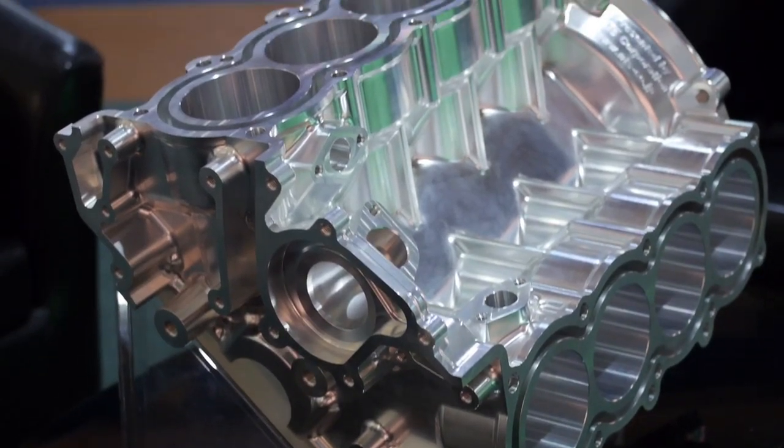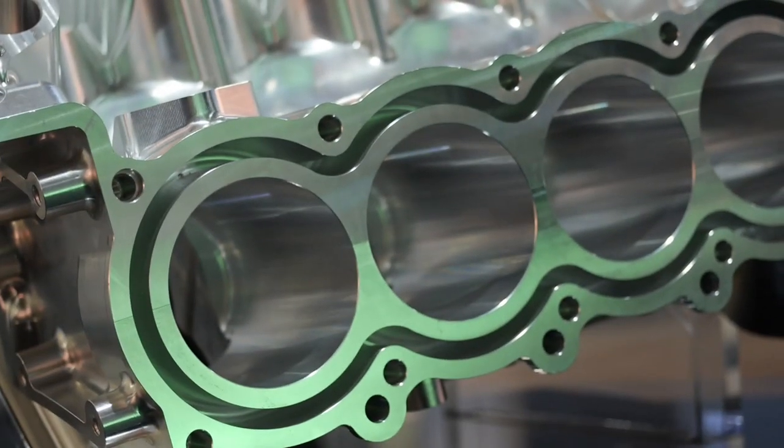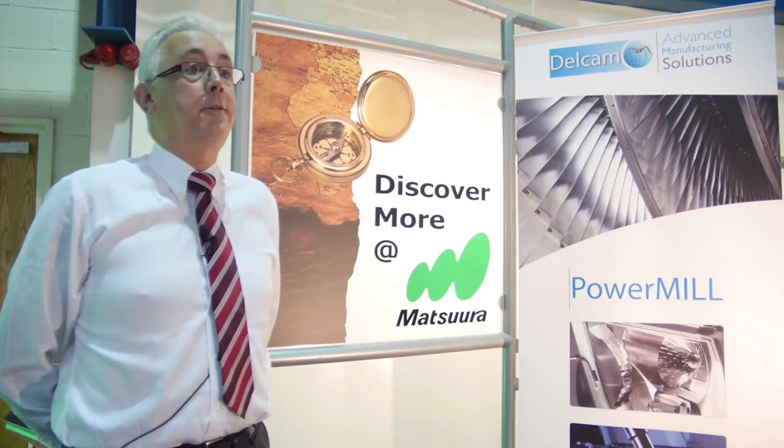We can get our engineers back up to speed again quickly. Initially our customers were driving us toward Delcam, and now obviously we're driving the other way — we're recommending Delcam to our customers.